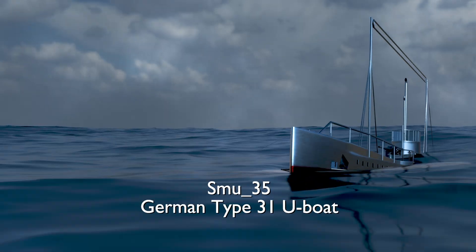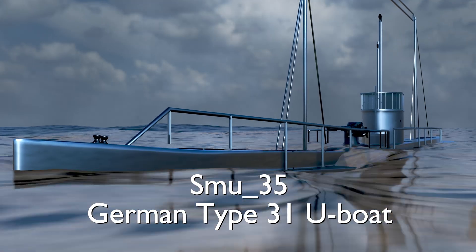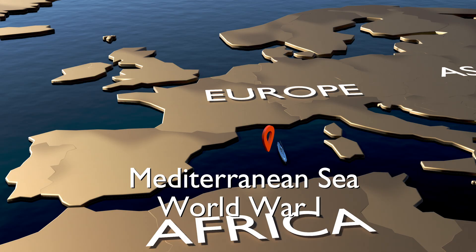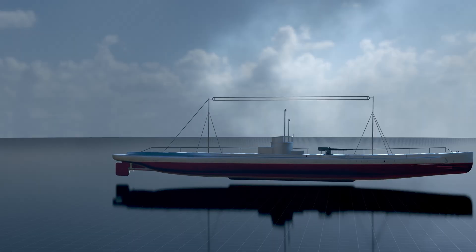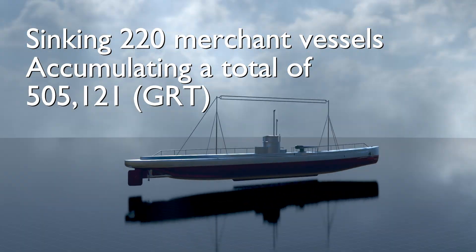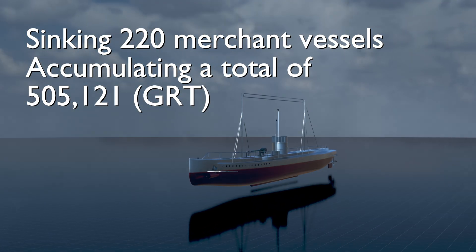In this video, we will explore the SMU-35, a German U-31-class U-boat that served in the Mediterranean during World War I. It became the most effective U-boat of the conflict, sinking 220 merchant vessels and accumulating a total of 505,121 gross register tons (GRT).